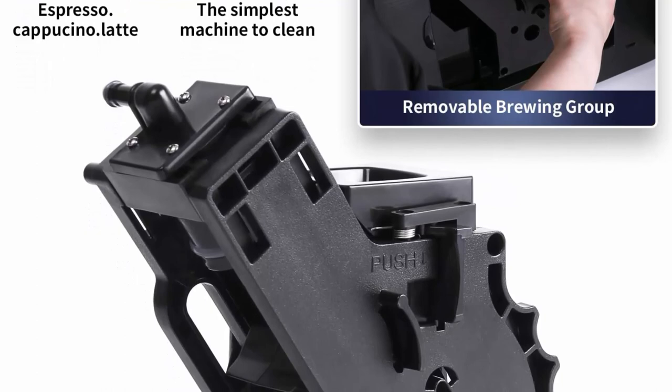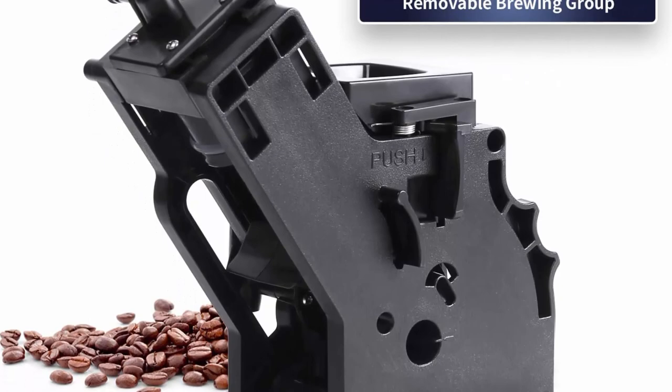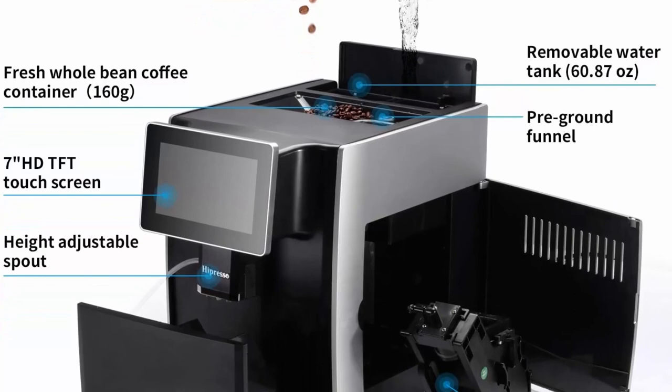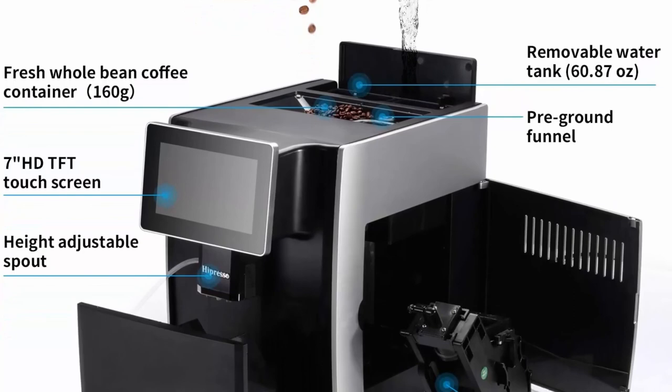Easy to clean: the espresso machine has an automatic clean system that runs when the machine turns on and off, totally saving time and effort. The brew unit, milk frother, water tank, and wastewater tray are all removable for easy cleaning. The water container has a generous capacity of 60.87 oz (1.8L).